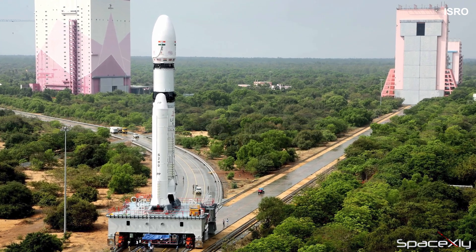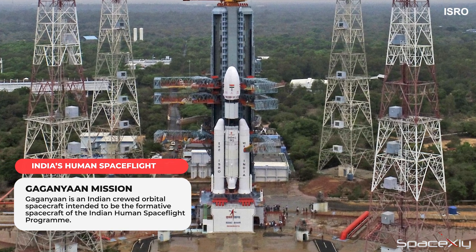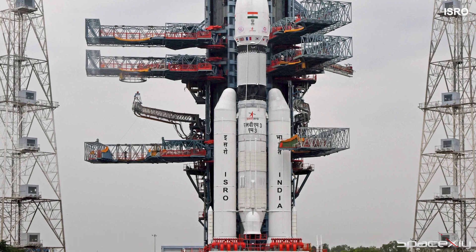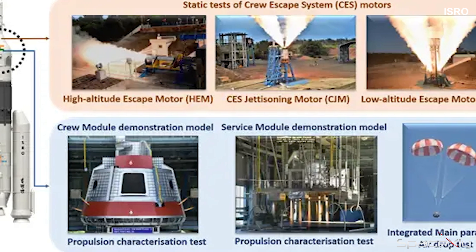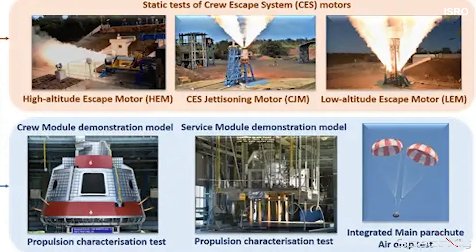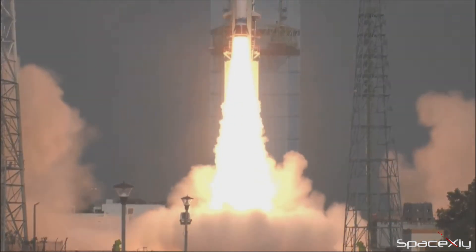One interesting fact about this rocket: the LVM-3 was primarily designed to launch satellites to geosynchronous orbit, but the launch vehicle is now human-rated and is expected to launch India's first crewed mission next year. Testing of the different components of the rocket for the human spaceflight program is underway, and a few test flight missions are planned to launch in the coming months before the crewed mission. It is great to see India stepping up their game in the space industry.